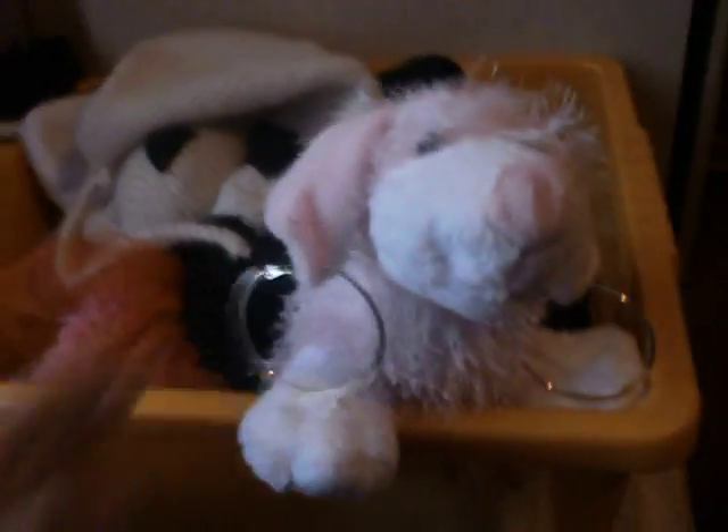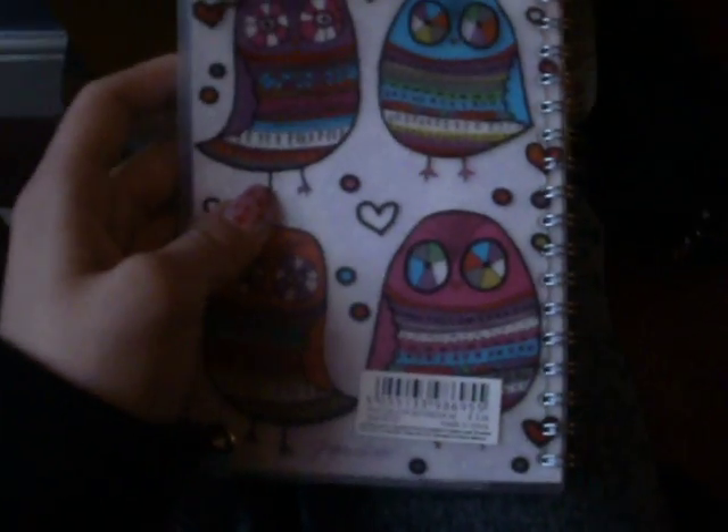Hey guys, I'm just going to show you all the stuff I got today. First I got an owl notepad — well, this is not in order — but I got an owl notepad. It's got like owl things on it, loads of owls. It's like that, and it's from Paper Chase and it cost £3.25.